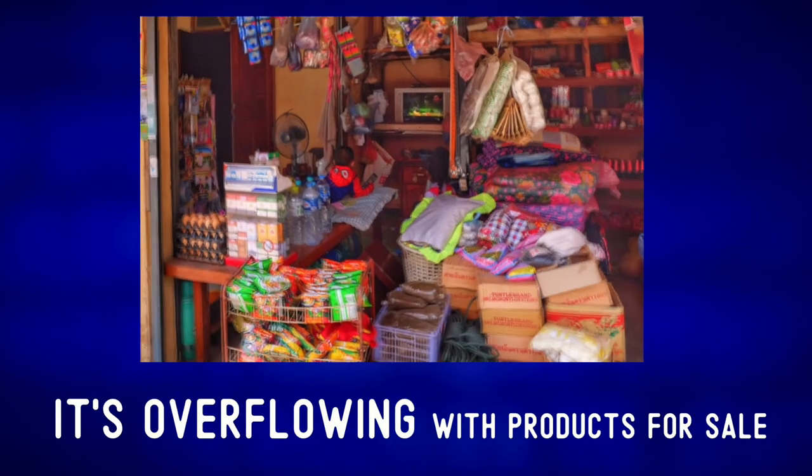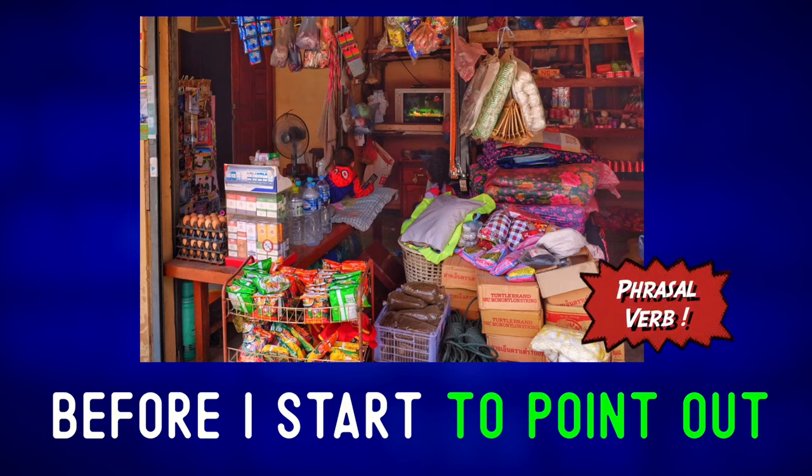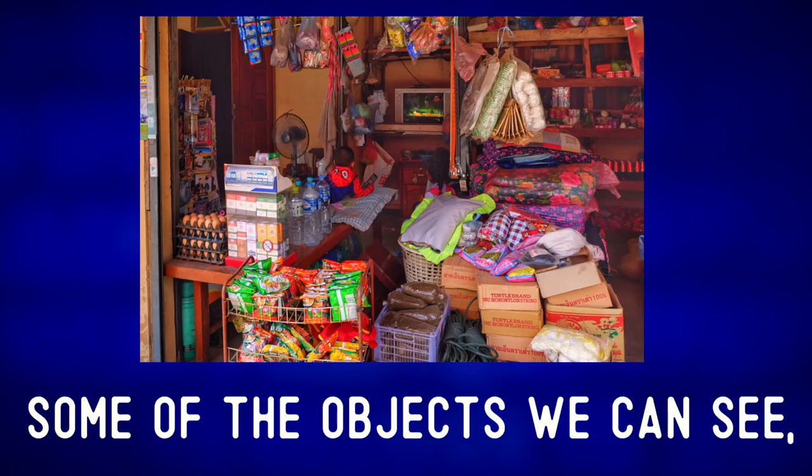It's overflowing with products for sale — overflowing. Before I start to point out some of the objects we can see,